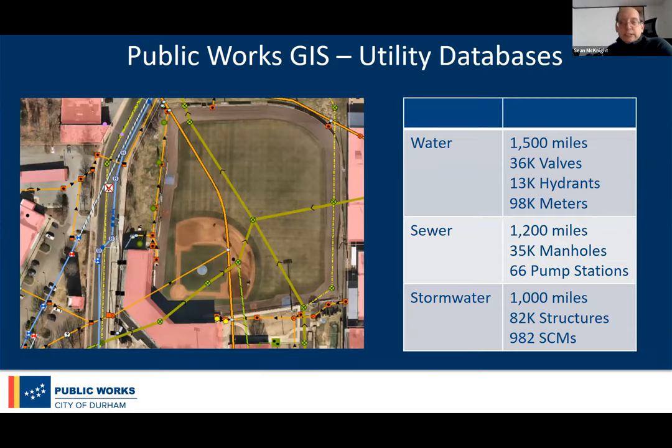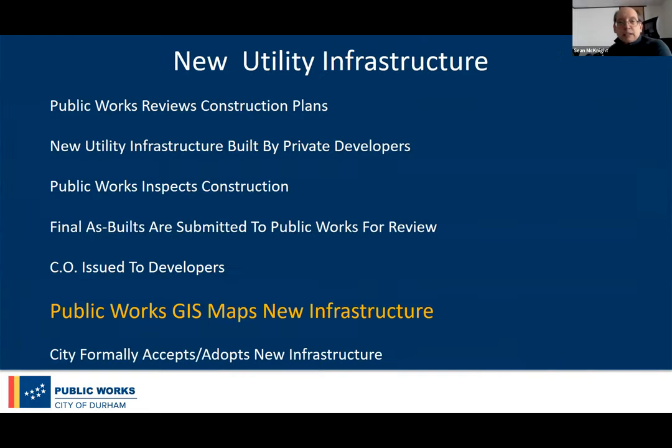Here's a rundown of what we're dealing with: water, sewer, stormwater — a pretty good-sized system for our area, a lot to keep track of. I'm not sure how it works in other towns, but in Durham, we review drawings that come in from private developers who actually build infrastructure. We certainly have capital improvement projects, but by and large most of our utilities now are built in the private sector. We inspect the construction and then they submit as-builts to us.